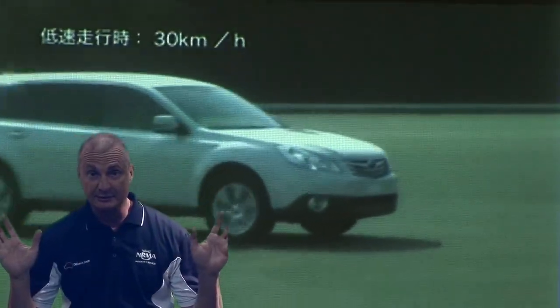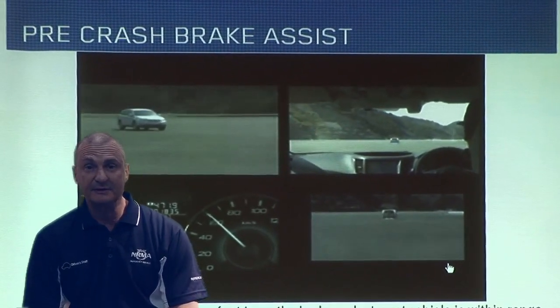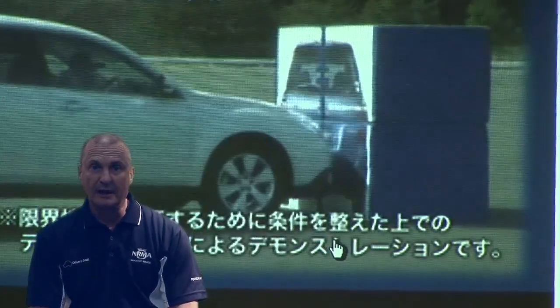Brake assist is for emergency situations. Basically, when the driver doesn't recognise an emergency stop and doesn't apply full braking pressure, the car will do it for you.